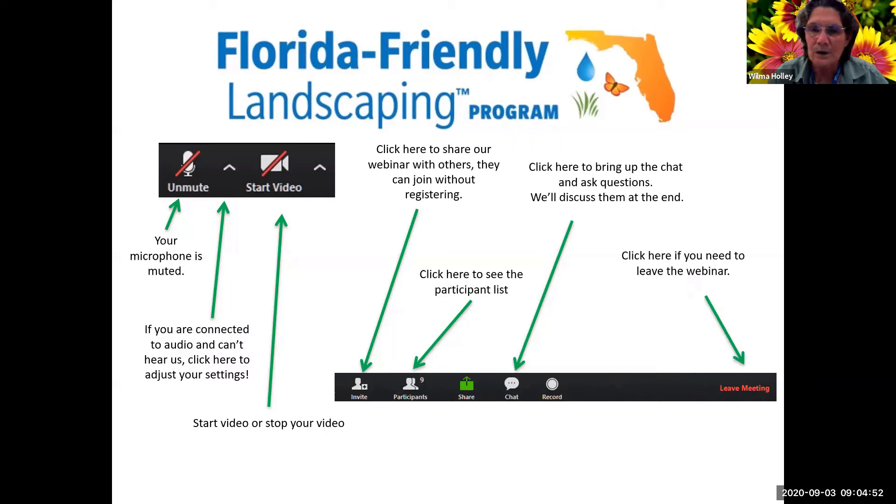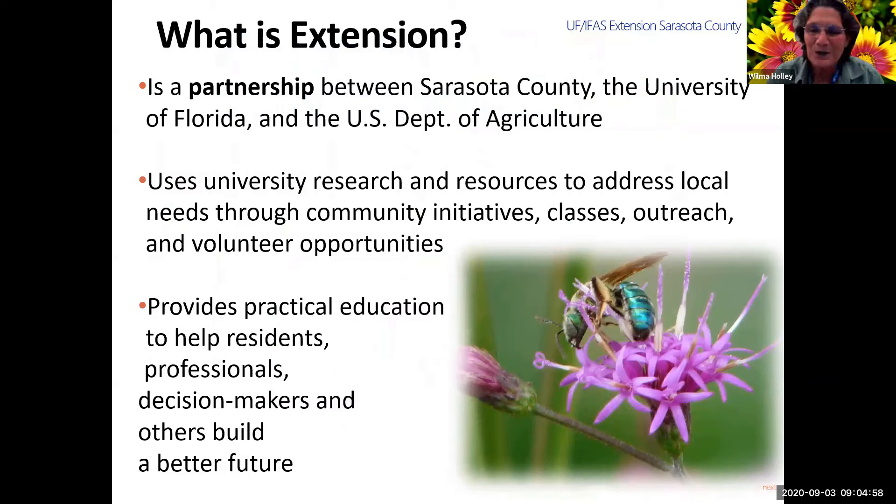We are recording this. We'll send the YouTube link out afterwards, but it takes a little bit of time to get everything on there. Extension is a partnership between Sarasota County, the University of Florida, and the Department of Agriculture, USDA. The university does the research and they have the resources, and then we reach out to residents and professionals and decision makers to help people make better choices in their life and have a better future.